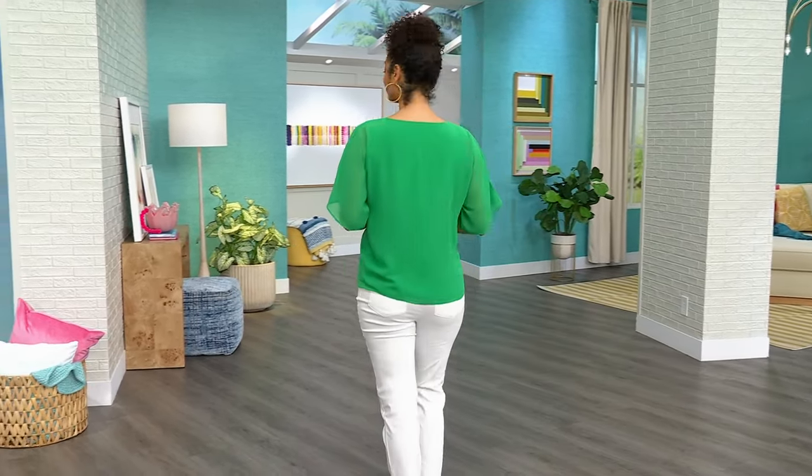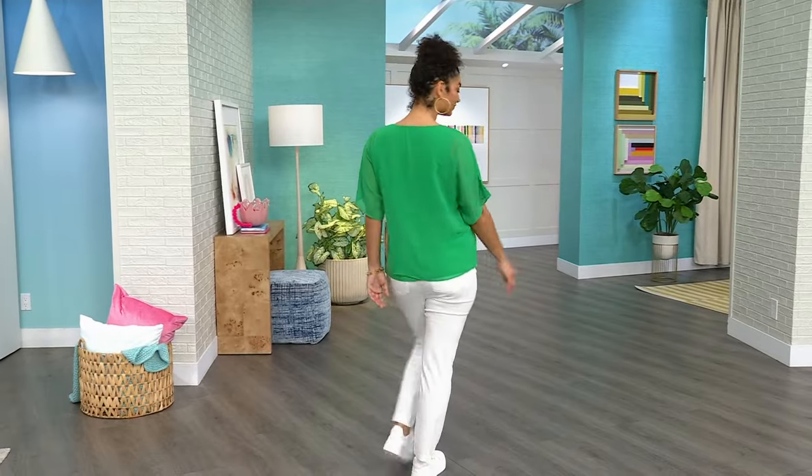If you want to jump on it right now, the item number is 854-029. Just gorgeous with those white pants.